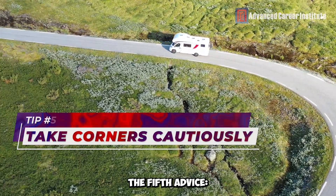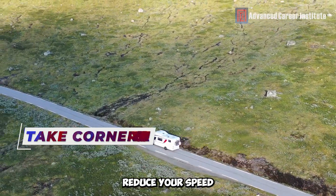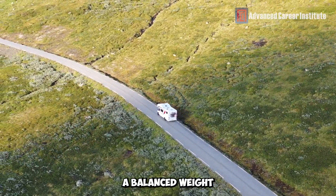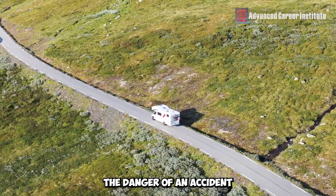The fifth advice: Be careful when cutting corners. When approaching a curve, reduce your speed and stay in your lane. To avoid tipping, don't make abrupt movements and maintain a balanced weight. Recall that being cautious and slow is preferable to rushing and running the danger of an accident.